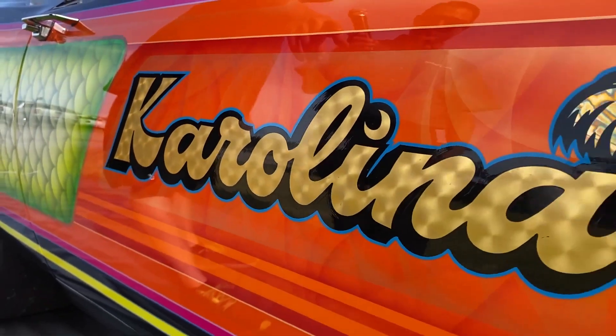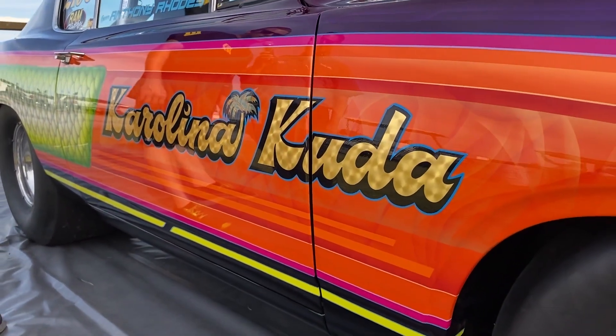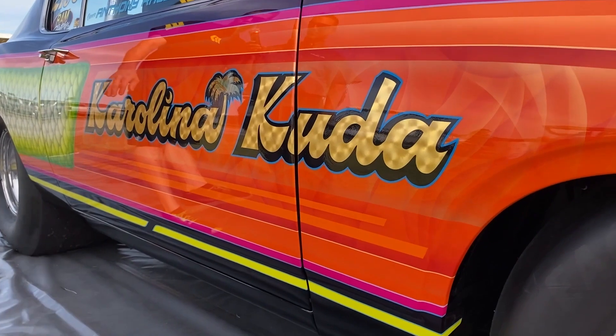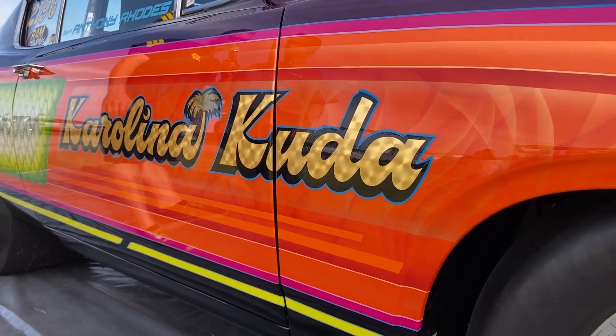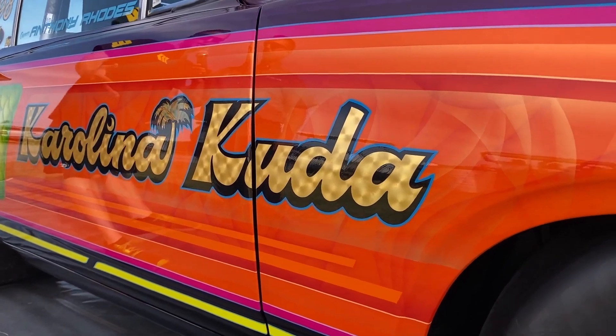We kept with our roots by going with the Palmetto Moon and the Palm Tree for being South Carolina. I think he did an excellent job. Most cars you'd think wouldn't look good with pink, but it has some pink in it and some yellows, and it all just tied together really well.